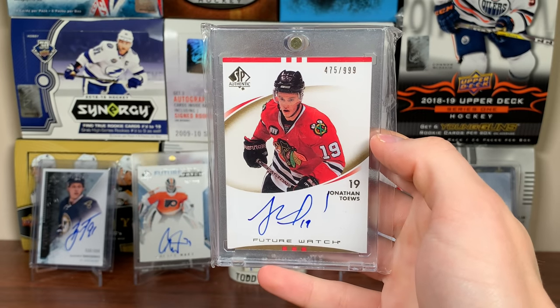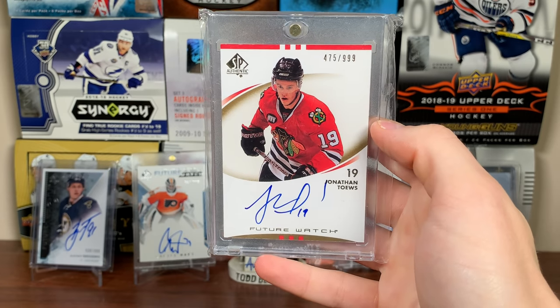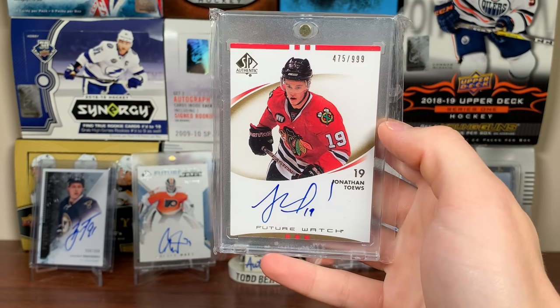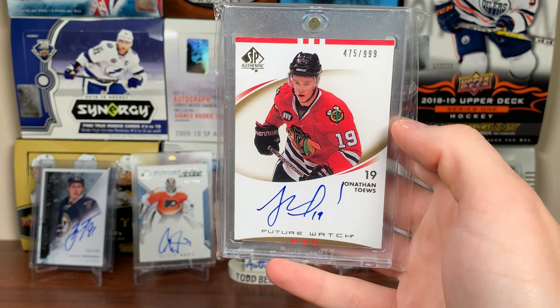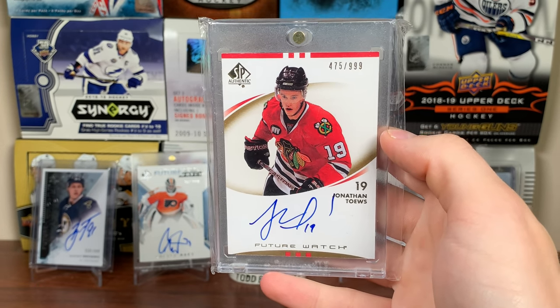Number 19 — one of the older cards in my collection — is a Jonathan Toews Future Watch Autograph from 07-08 SPA. I got this from the 2010 Spring Expo in Toronto. There's a Jonathan Toews Future Watch Auto — one of the cards I'll keep forever.